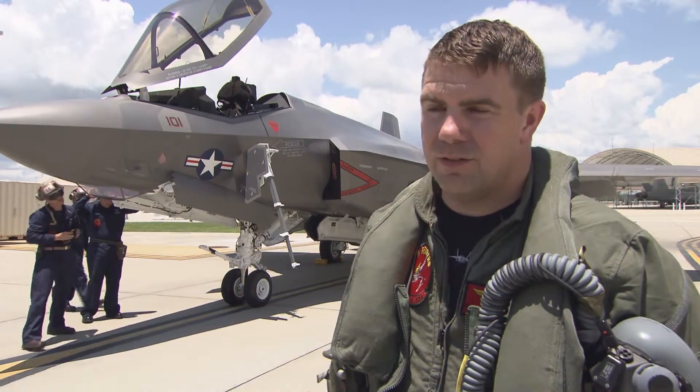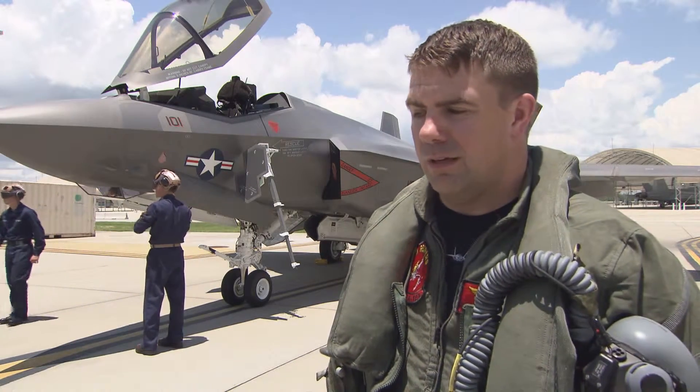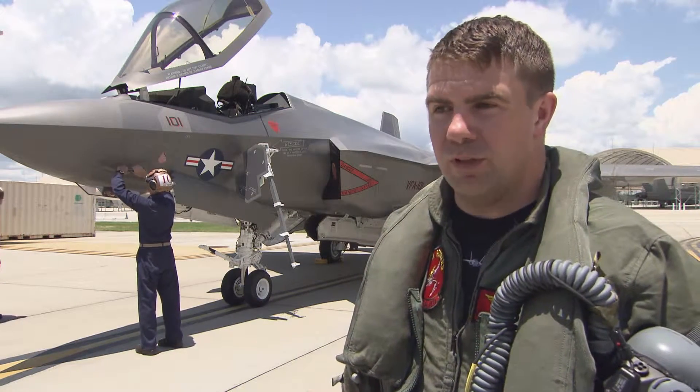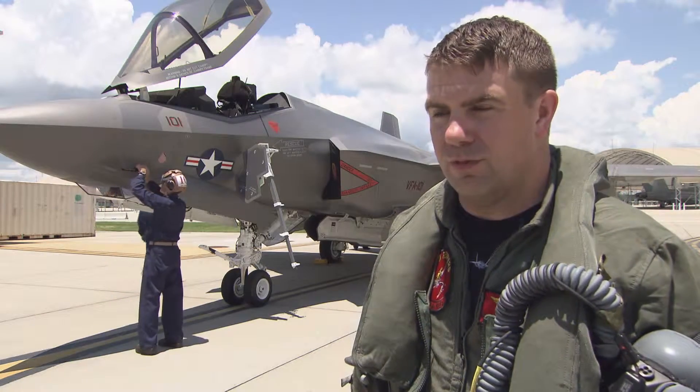The F-35 offers the Navy that fifth generation strike fighter that we desperately need to integrate into the carrier strike group. It'll give us that day one capability and really just bring us to the next level with the Marines and the Air Force as well.